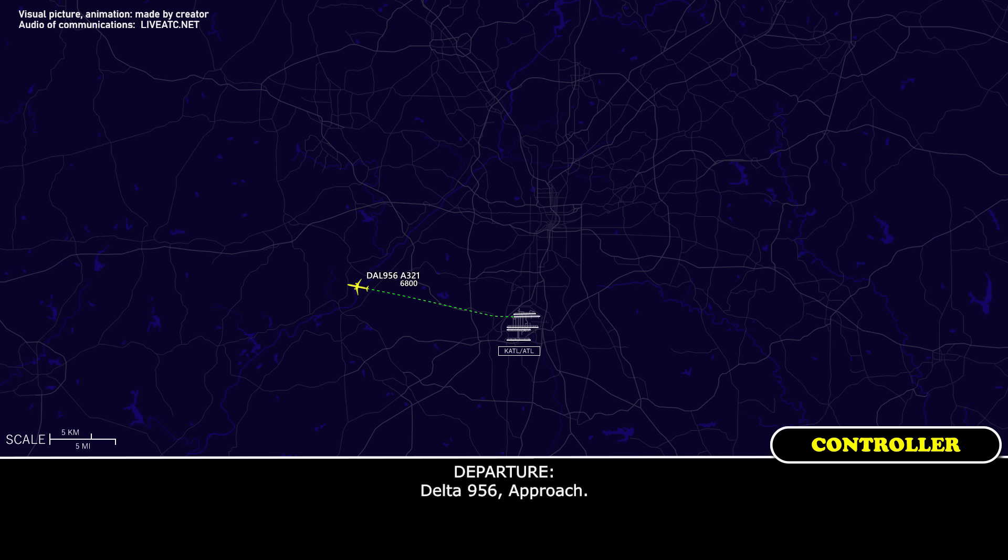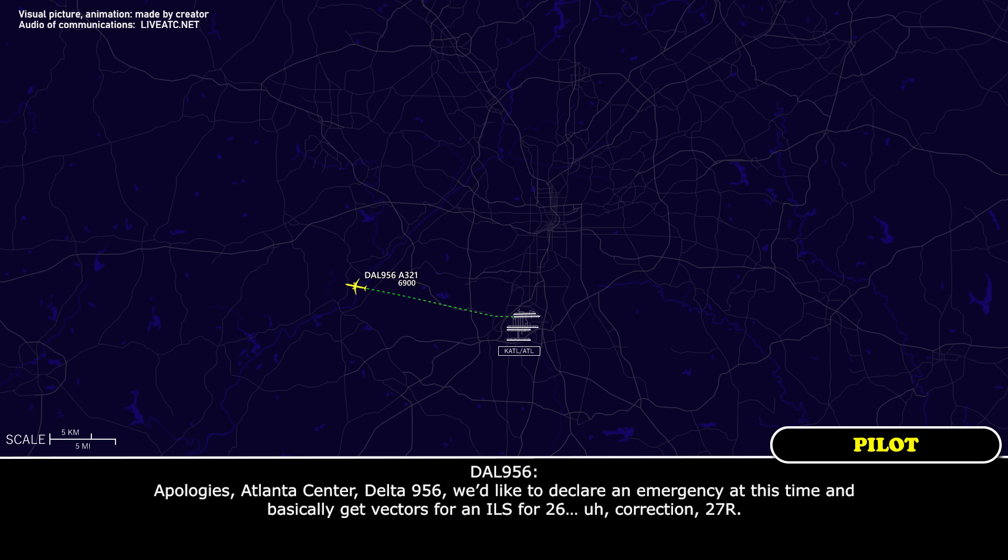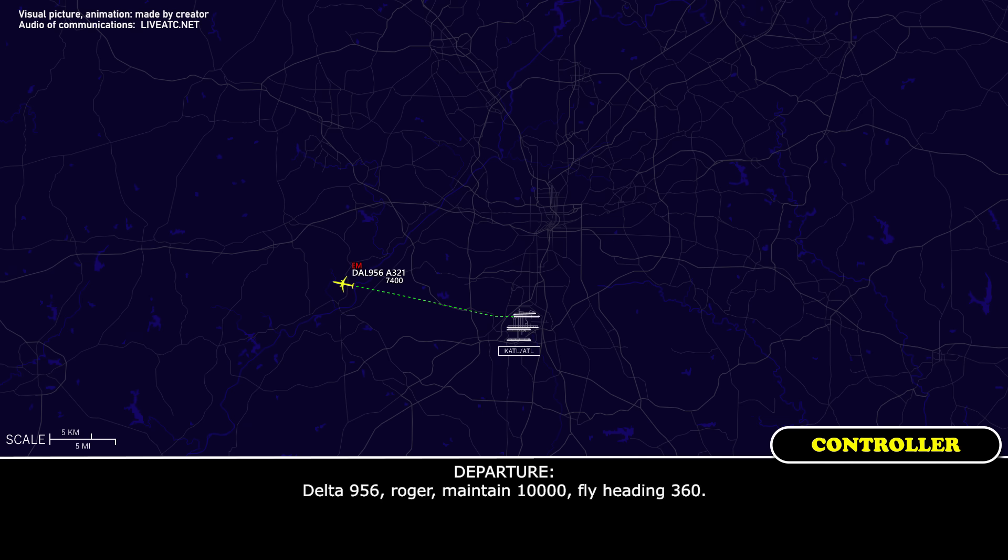Delta 956 approach. And apologies — Atlanta Center, Delta 956, we'd like to declare an emergency at this time and get vectors for an ILS for 26 — correction, 27 Right. Delta 956, roger. Maintain 10,000, fly heading 360.